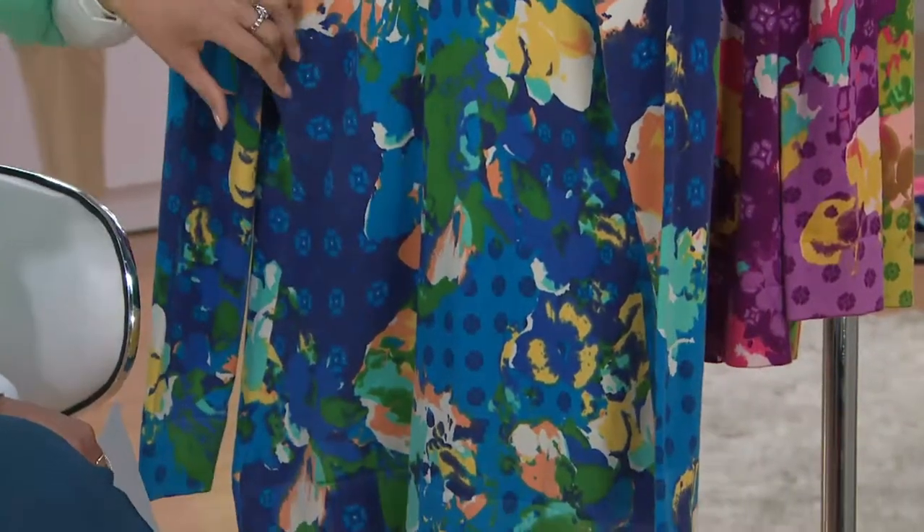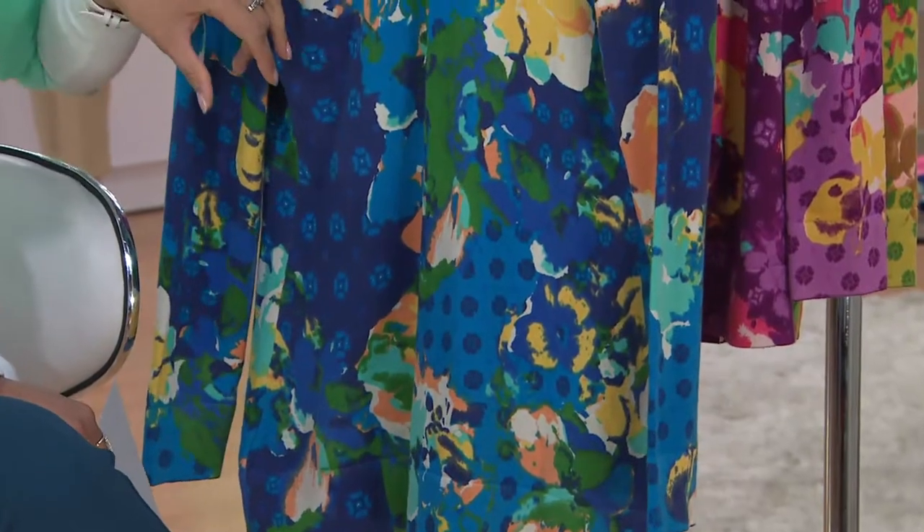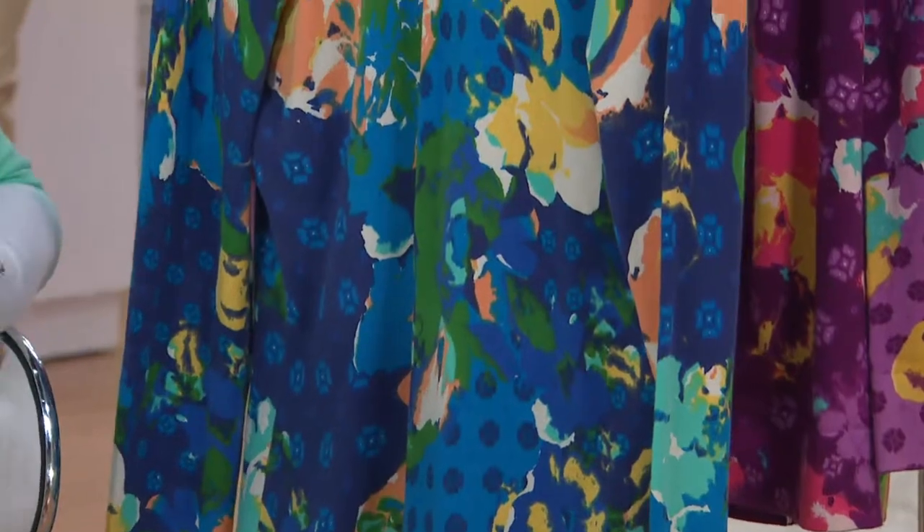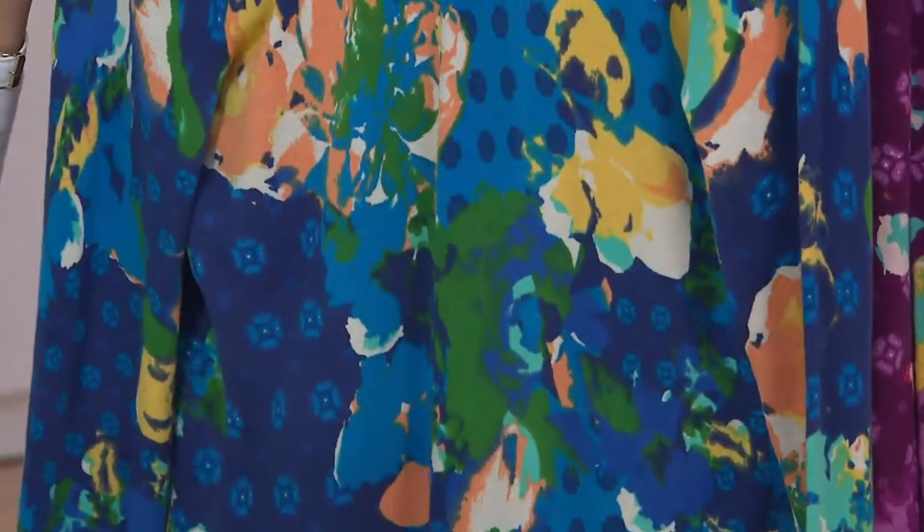This navy features a little bit of tangerine, some golden yellow, a little bit of turquoise, a little bit of lighter blue, and then the Catalina blue that we just had in the watch also picked up.